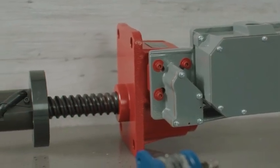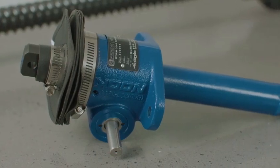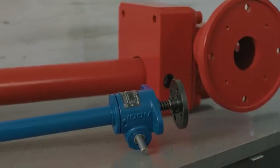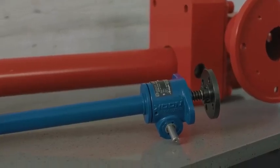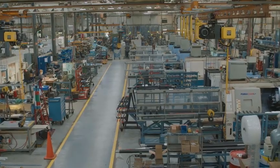With our expanded screw jacks product line we're able to take advantage of enhanced operational efficiencies, vertical integration and application engineering resources to provide an even better experience for our customers. Plus with manufacturing facilities in both Europe and North America we're able to deliver a quicker, more local approach to our sales lead times and service.